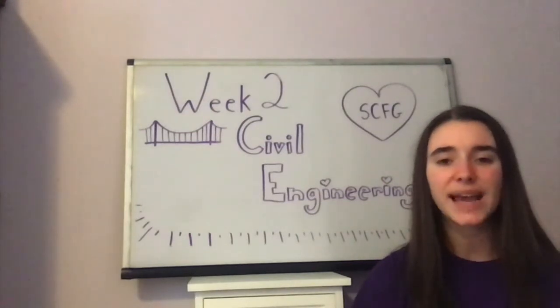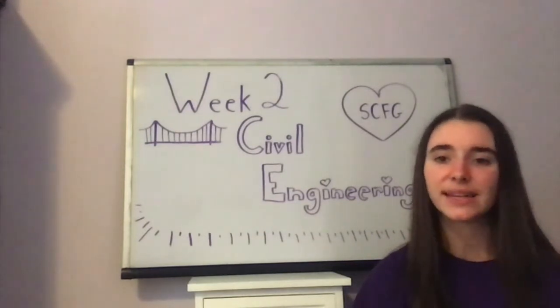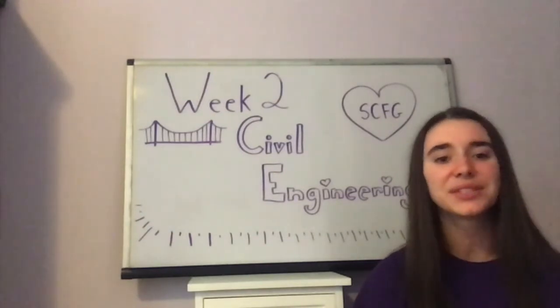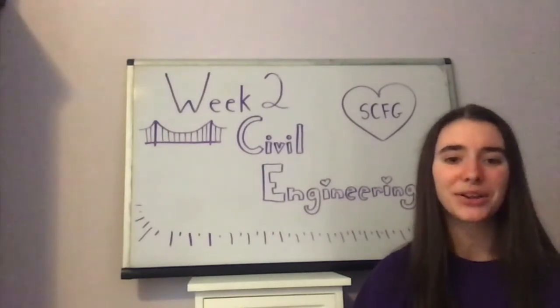In one of her projects, her team was tasked with creating two artificial lakes in Taiwan. They needed to design the lakes so they wouldn't flood in the rainy season and wouldn't dry up during the rest of the year. The girls also learned that she received an undergraduate and graduate degree in civil engineering and currently works as a consultant at an engineering company in Boston.